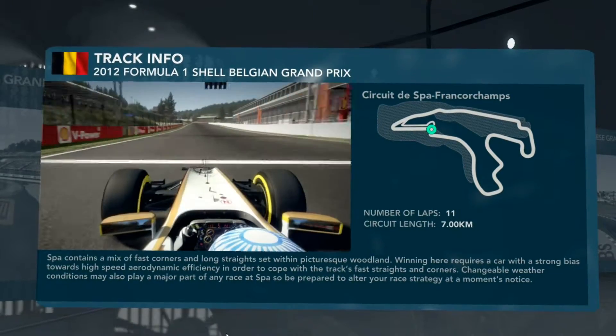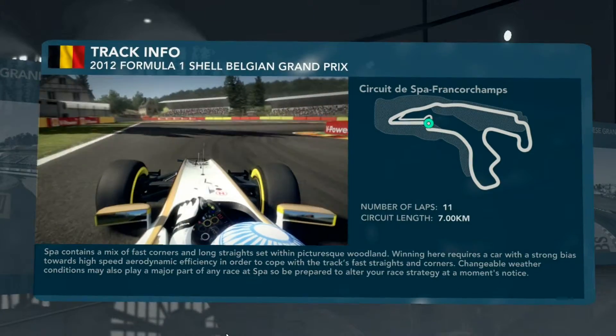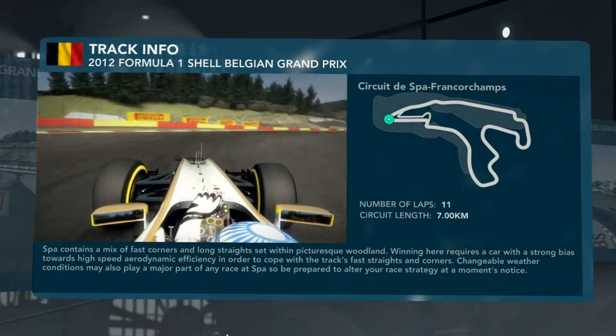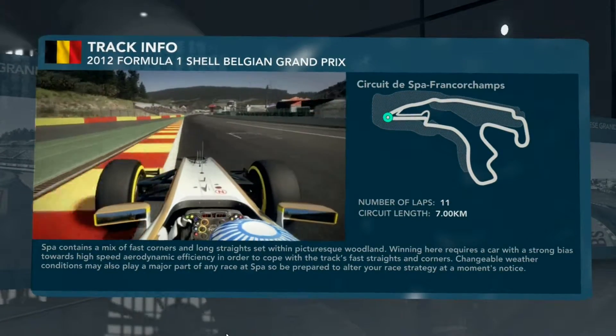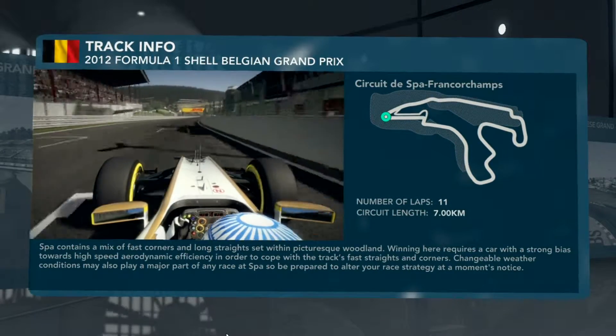As we head up to the start/finish line, now DRS and a short KERS boost towards Turn 1. This is an overtaking possibility in the race, but you've got to watch out on braking — easy to lock up here. On the exit though, you're helped by the track falling away from you, which aids your traction.